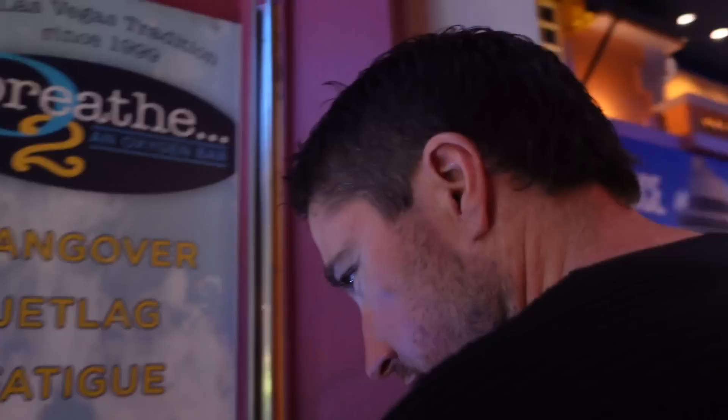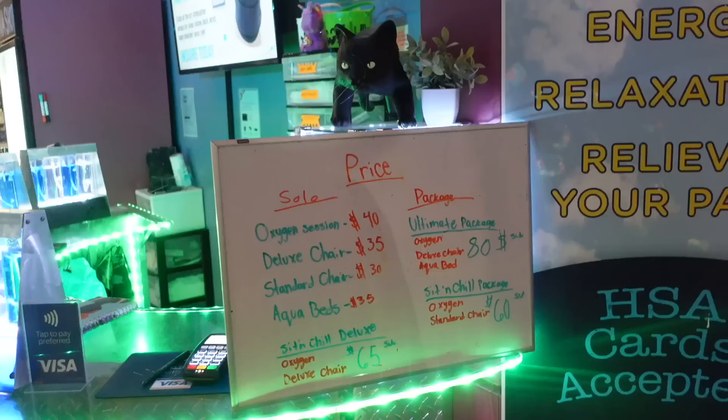We could have used this the day after our wedding. I knew they were here but I didn't know where to find them. There's literally nothing better when you're hungover than oxygen and liquid IV.